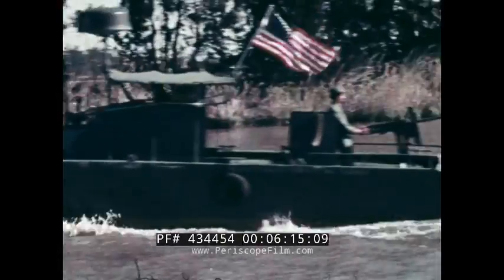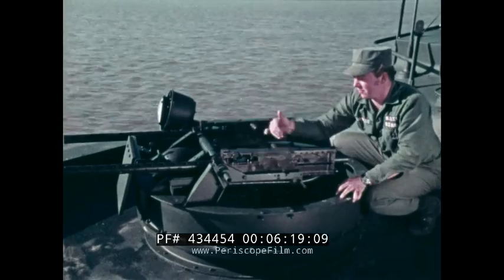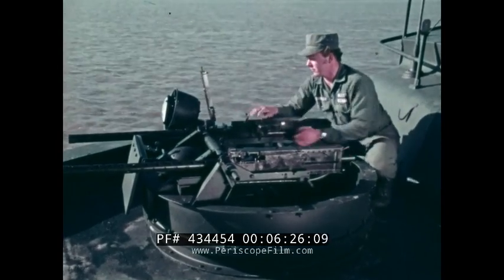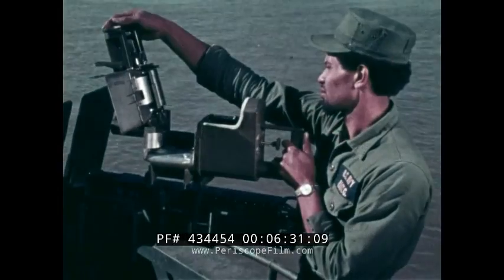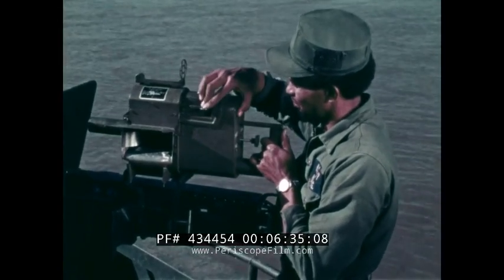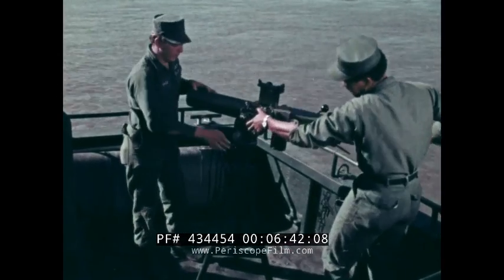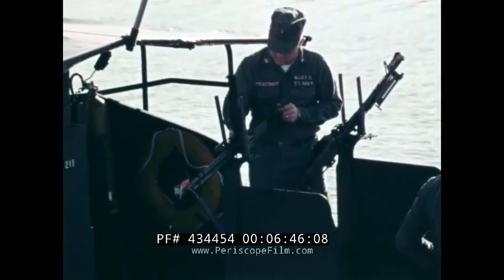The boat has forward and aft machine gun mounts. The forward mount is normally equipped with two .50 caliber machine guns. The aft emplacement is usually equipped with one .50 caliber machine gun, which can be adapted to mount a 40-millimeter grenade launcher or a 60-millimeter mortar. Two M60 machine guns are mounted amidships.